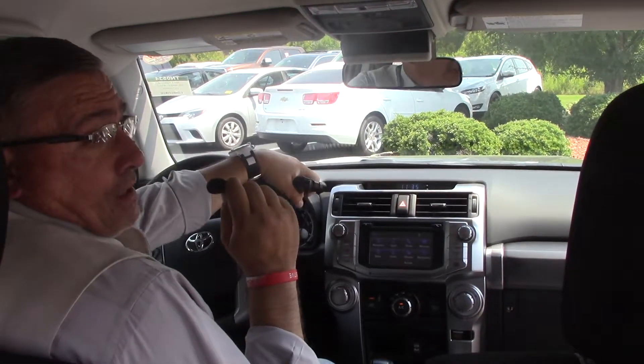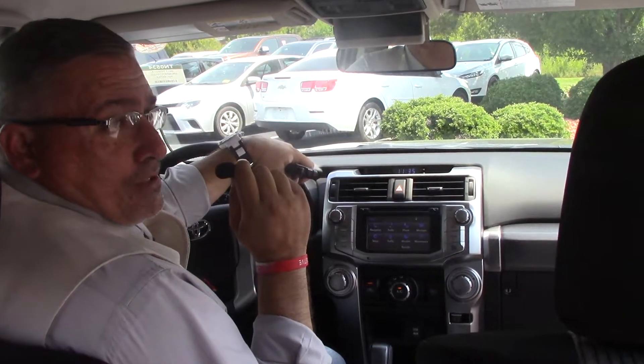But come and see me. I'm Darrell Weathersby here with Best of Toyota, Wilson, North Carolina, where we are still the difference.